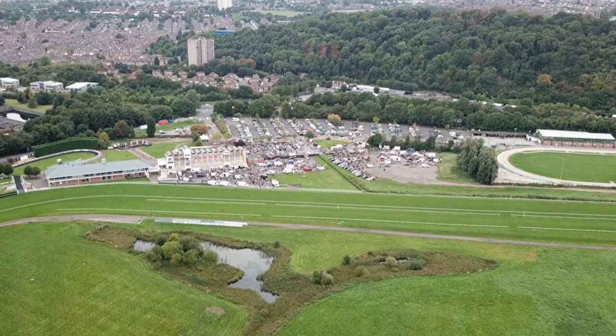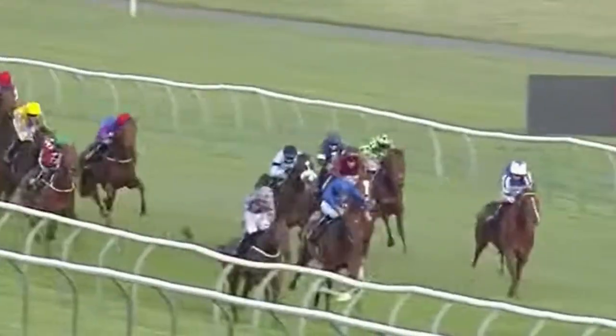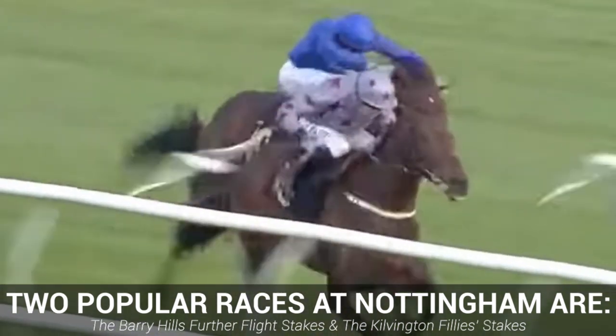Its two thoroughbred racetracks both stretch around one and a half miles and are both left-handed. As far as the races are concerned at Nottingham, there are two early season listed races that are the most popular: the Further Flight Stakes and the Kilvington Fillies Stakes.